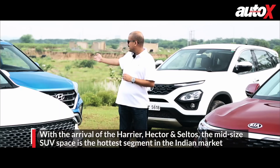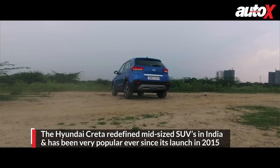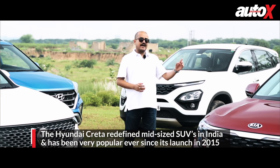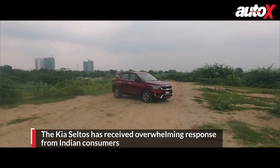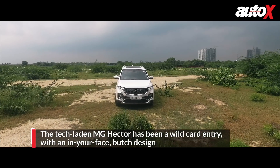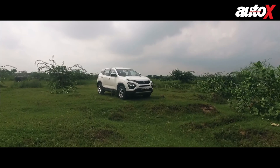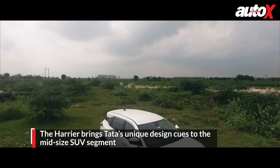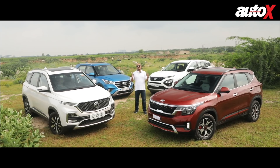In blue behind me is the Hyundai Creta, which really redefined how SUVs sold in India when it launched in 2015. It's still a very strong seller, going to be highly challenged by the Kia Seltos, made by its sister company, which has been setting the market on fire. The MG Hector has been a bit of a wild card — it's big, it's butch, and in your face. At the back is the Tata Harrier, highly anticipated since the 2018 Auto Expo. We're testing these four today to find out which works best for your money.